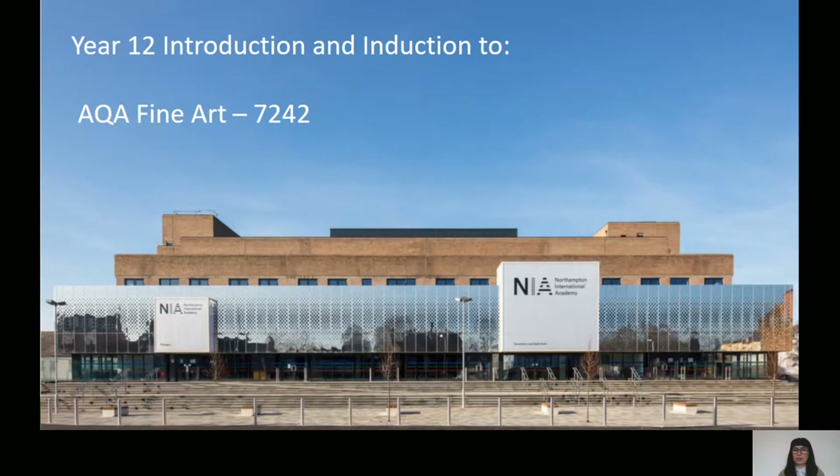AQA Fine Art at NIA. I'm going to take you through a little presentation which will tell you more about what you might be expected to do, what kind of things will be there to help you, who your teachers are, and what the art department looks like at NIA.